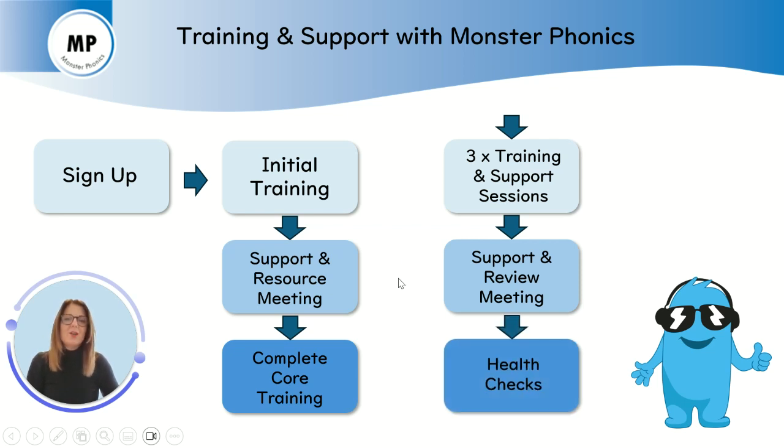Finally, to maintain that continuity of support, you will have six monthly health check meetings to provide that ongoing support and advice. Thank you.